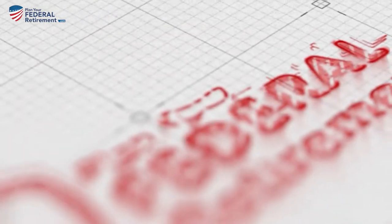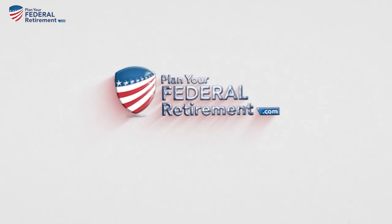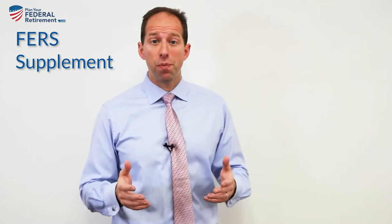Hi, I'm Micah Shelansky with Plan Your Federal Retirement, and welcome to this episode of the FERS Federal Fact Check. Today I want to talk about the FERS Supplement.